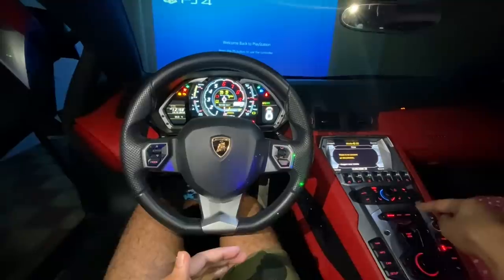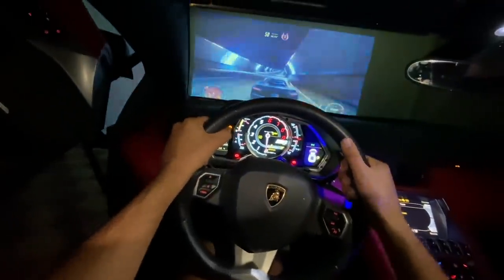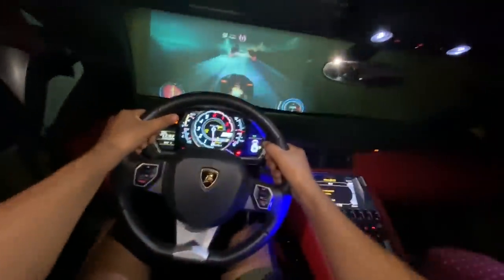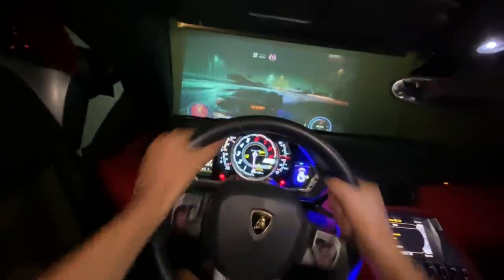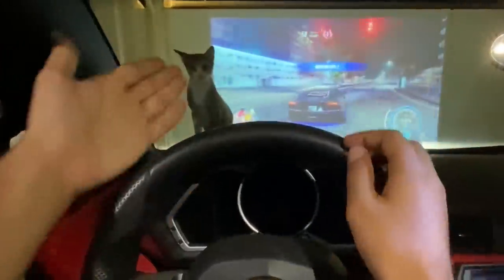If you want to go ahead and download the game, I've left the link in the description — you can download it from the PlayStation Store. Now that you've seen the game, it's time to connect it to the Lamborghini. All right, here we go! Yo, can you get out the way?